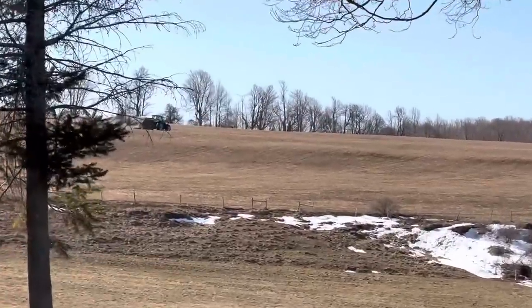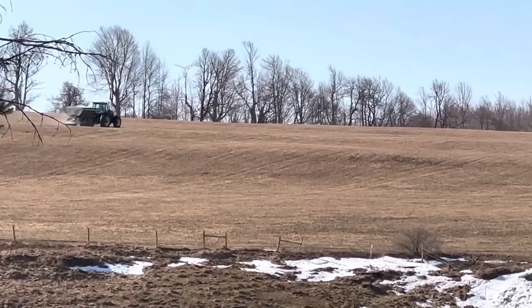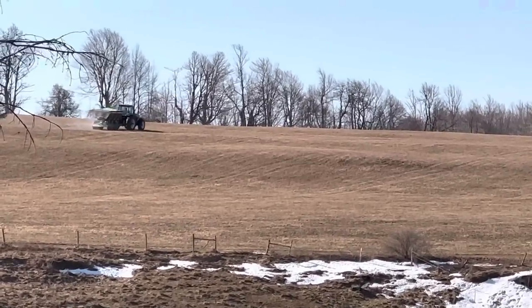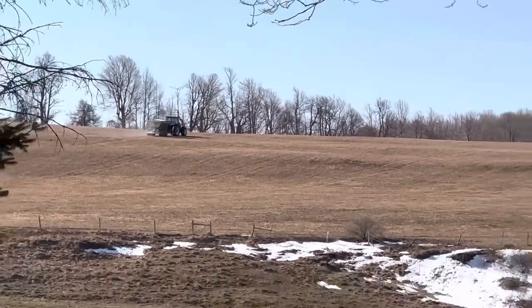And there goes the neighbor spreading some fertilizer up there - they got 250 acres up there. Nice ground - they're actually from 20 miles away.